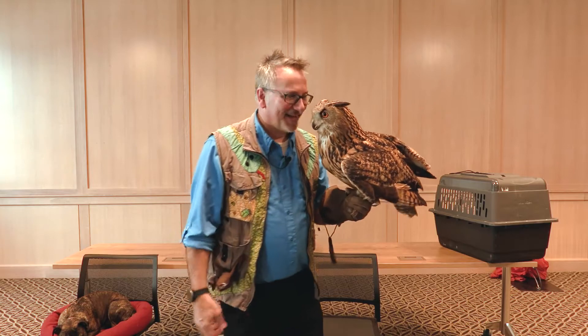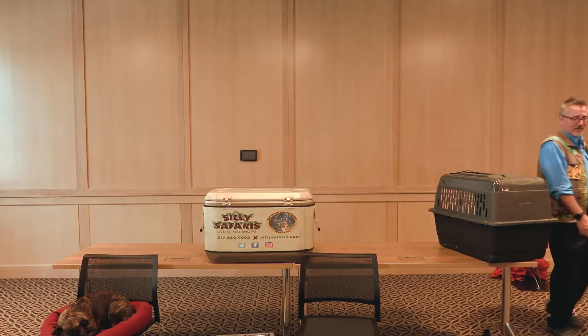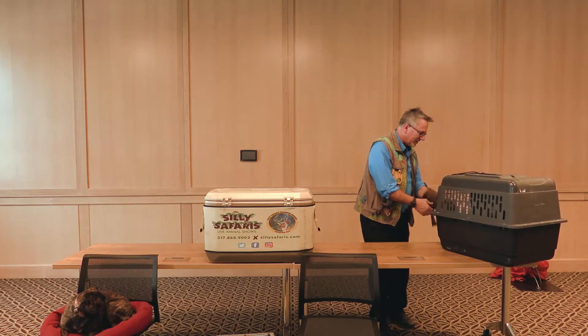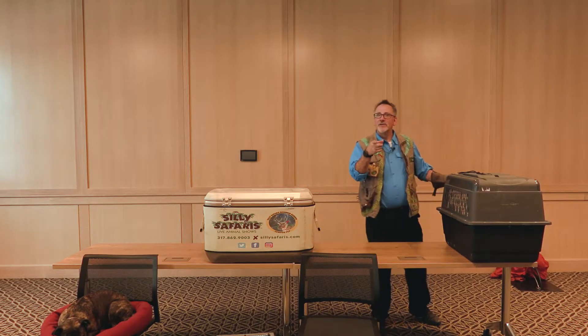Everybody say goodbye. We'll put him back in his box — he wants to go back to sleep anyway, because they come out at night. That was so graceful. They're what you call nocturnal. Very good.